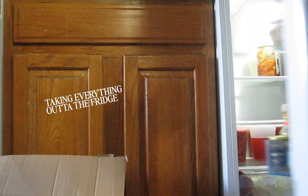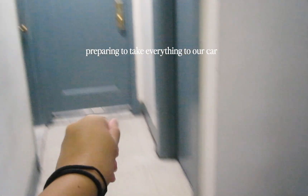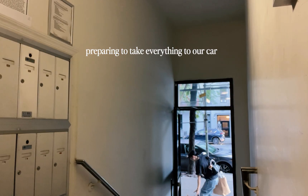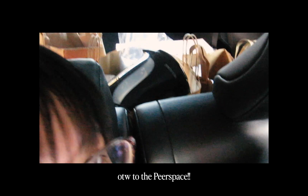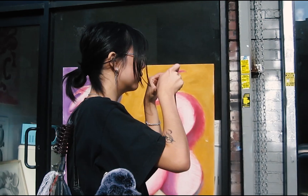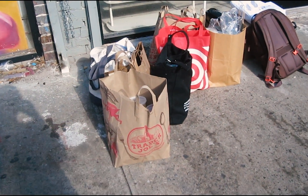Let's leave for the Peerspace! I'm bringing all this stuff down the elevator and then we're going to take it over. So cute — we got all our stuff, so we just gotta bring it in.